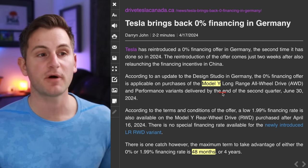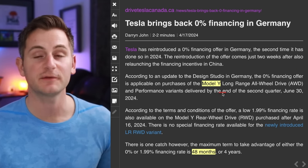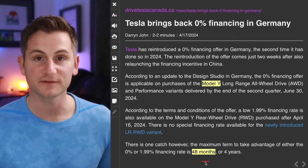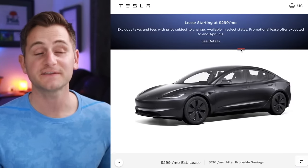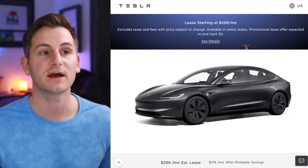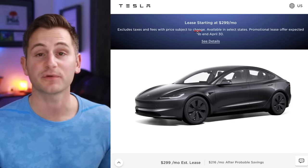In Germany, the 0% financing is for the Model Y long-range all-wheel drive and the performance variants, with a maximum term of four years. In the US, Tesla is now offering a Model 3 lease rate of $299 per month, down from $329 before. This offer ends April 30th.